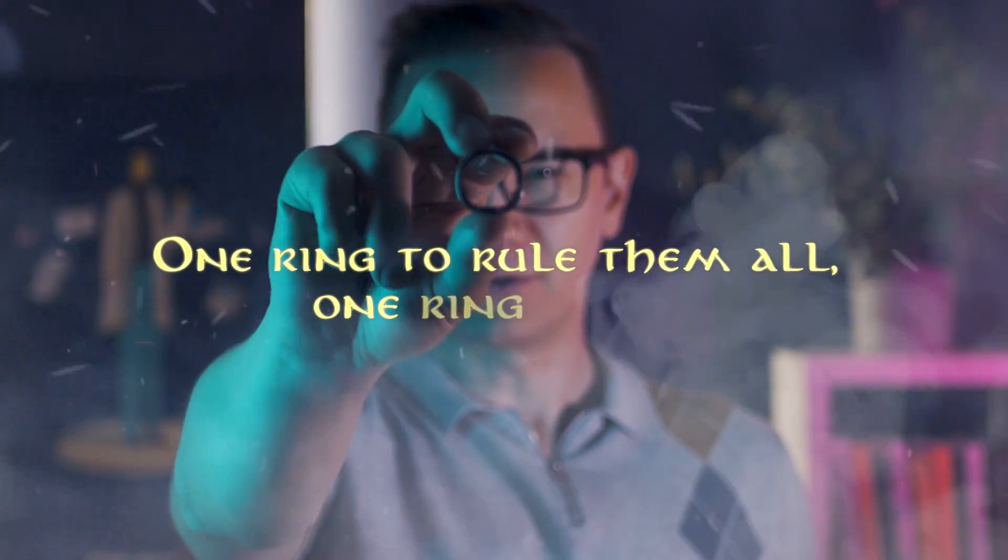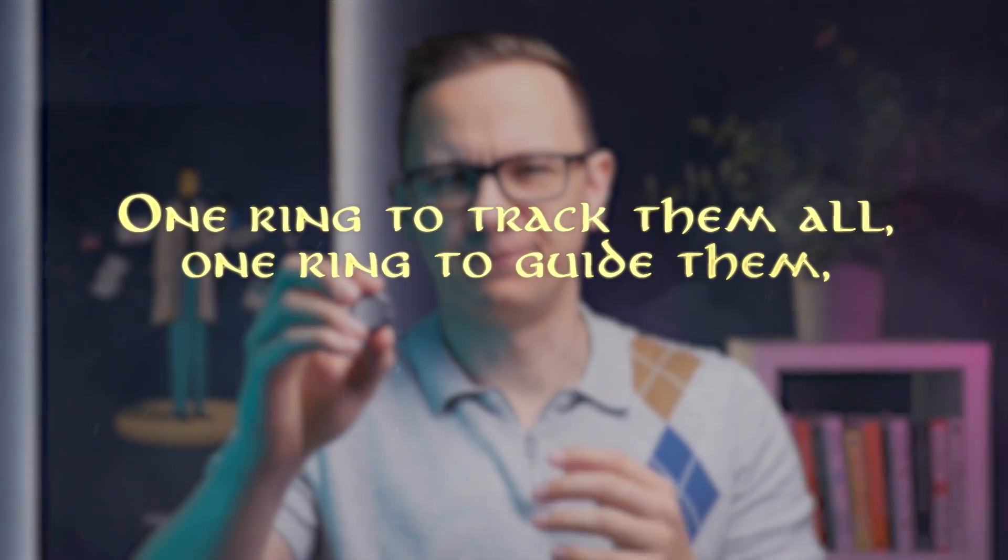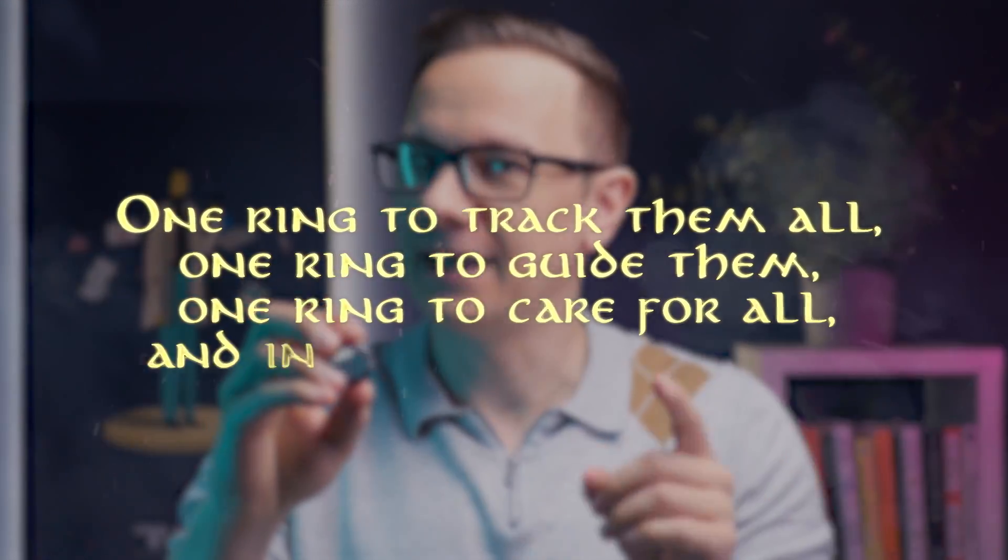One ring to rule them all, one ring to find them. But this isn't Mordor, so one ring to track them all, one ring to guide them, one ring to care for all and in health, unite them.